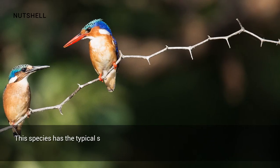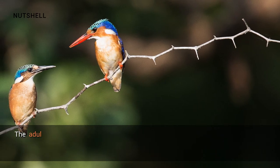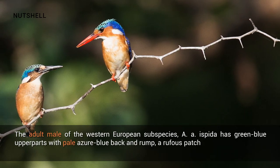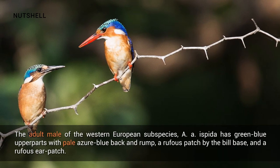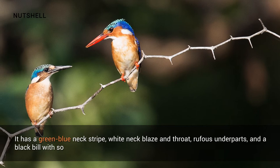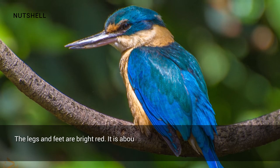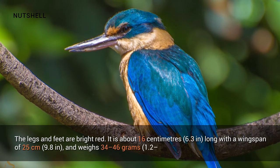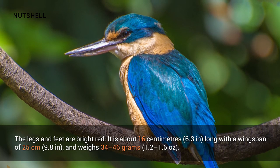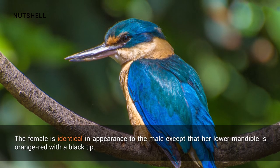Description. This species has the typical short-tailed, dumpy-bodied, large-headed, and long-billed kingfisher shape. The adult male of the Western European subspecies has green-blue upper parts with pale azure blue back and rump, a rufous patch by the bill base, and a rufous ear patch. It has a green-blue neck stripe, white neck blaze and throat, rufous underparts, and a black bill with some red at the base. The legs and feet are bright red. It is about 16cm long with a wingspan of 25cm, and weighs 34–46g.